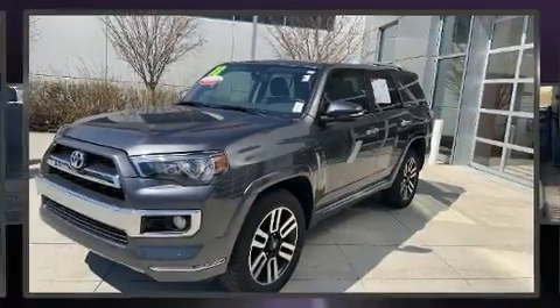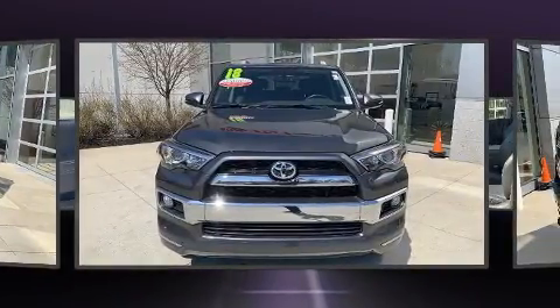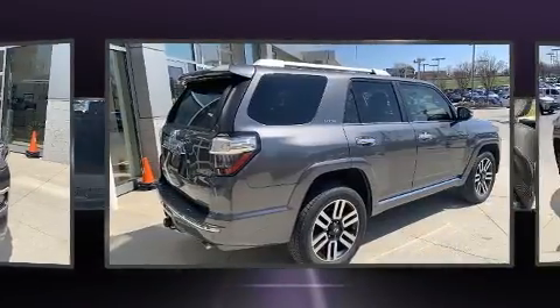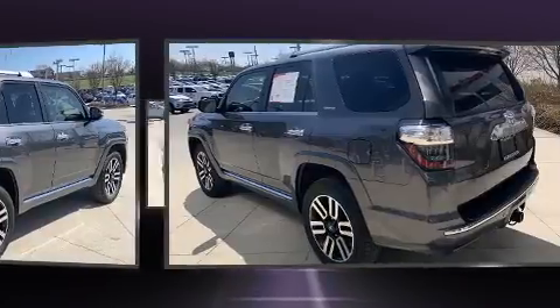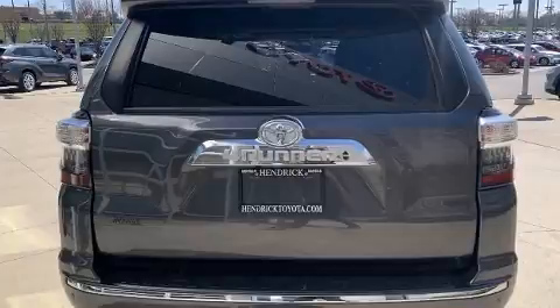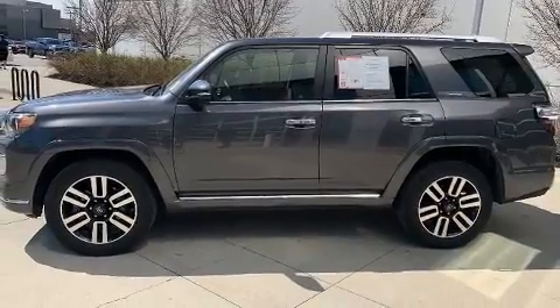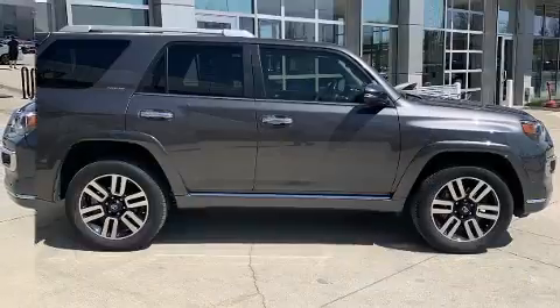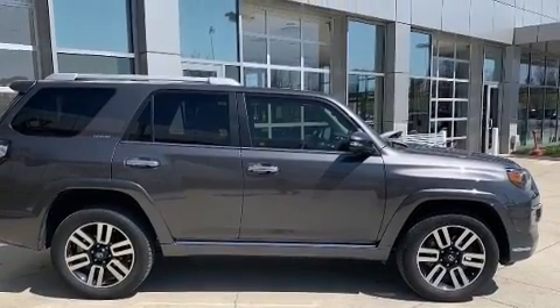The 2018 Toyota 4Runner with less than 30,000 miles on the odometer. This four-door sport utility vehicle prioritizes comfort, safety, and convenience. It features an automatic transmission, four-wheel drive, and a four-liter six-cylinder engine. Top features include leather upholstery, one-touch window functionality, a built-in garage door transmitter, heated and ventilated seats, heated door mirrors, skid plates, and more.